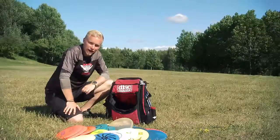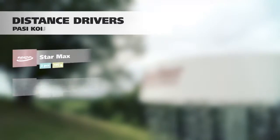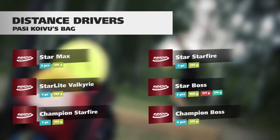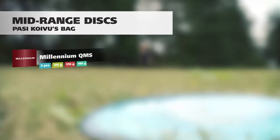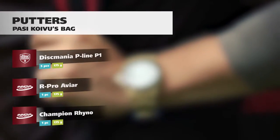So that's what's in my bag. My name is Pasi Koivu — thank you, and I'll see you next time. Bye-bye.